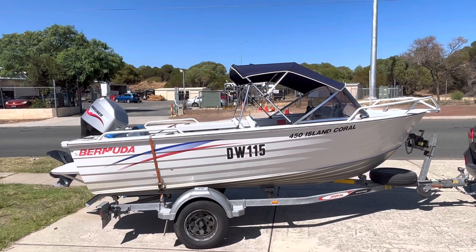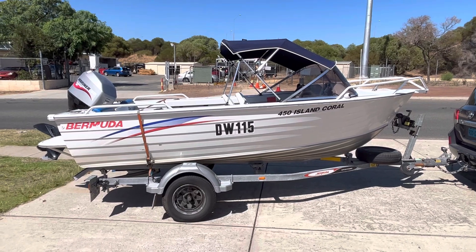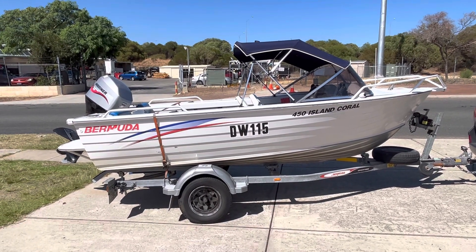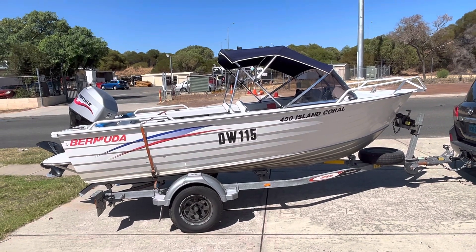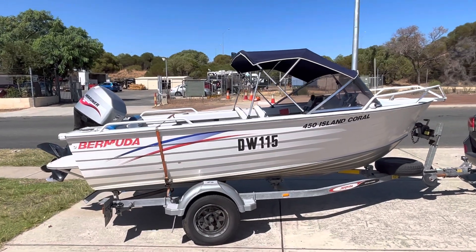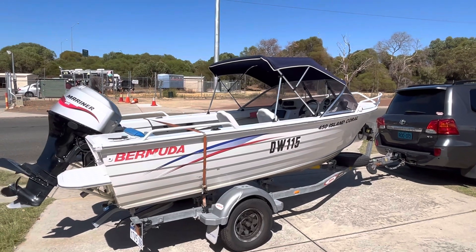To me it looks like the very early Savage Ranger. Bermuda Boats is basically a brand that belongs to Mercury and they quite often from different times get different boats. One stage they were built by Quintrex. This to me is definitely a little early Savage, especially with the little plastic side gunnels down the strip down the side.